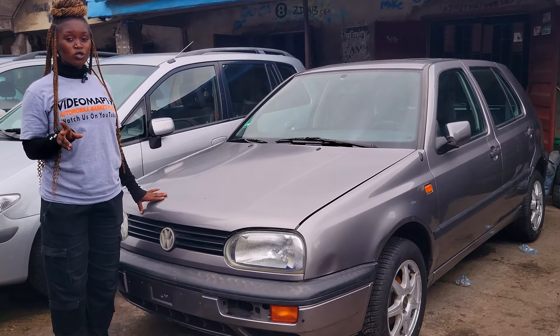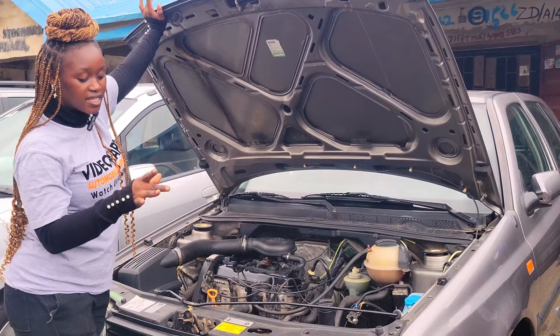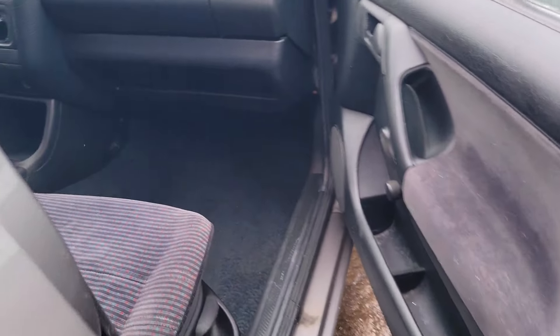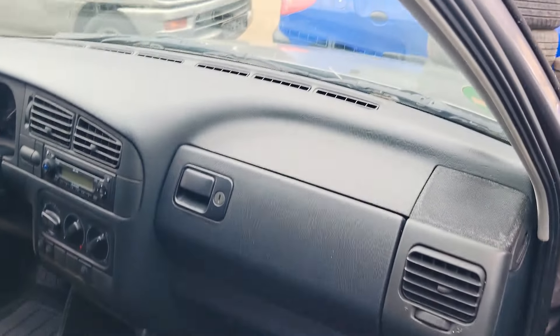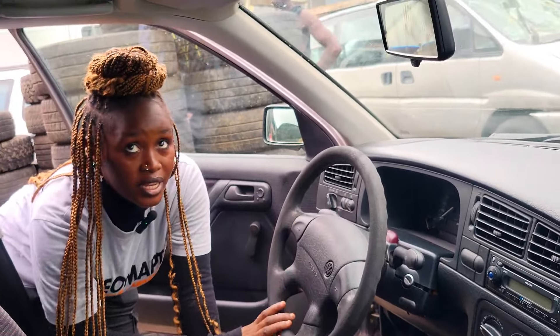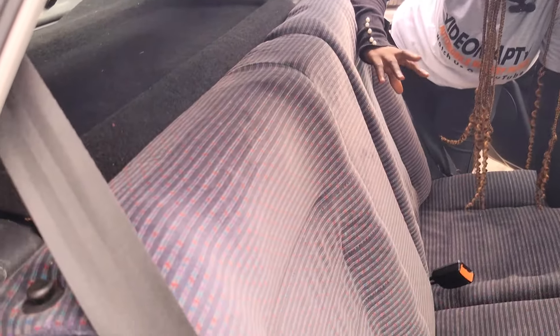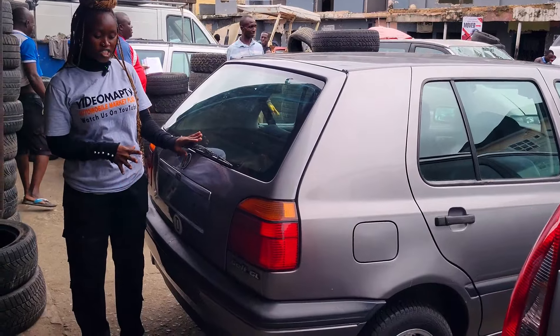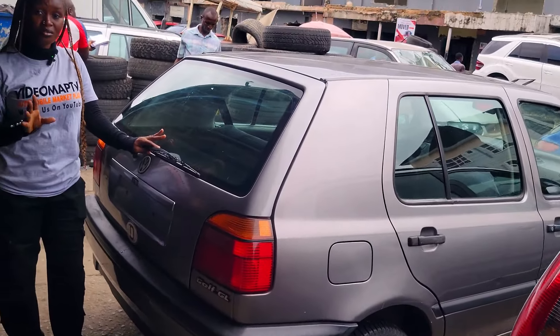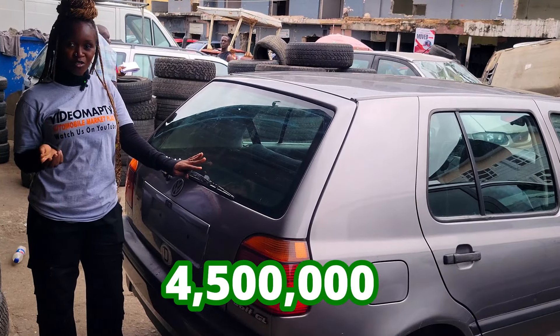This is a foreign use Volkswagen Golf 3 Salon, 2000 model. It has a 4-plug engine. It is well economical and it is an accident-free car. This is the beautiful fabric seat interior of this car, and here is the clean dashboard — AC, sound system, automatic transmission, steering. It has an open roof. This is the backseat view of this car. Volkswagen Golf 3 Salon, 2000 model. This car is going for 4.5 million naira and it is slightly negotiable.